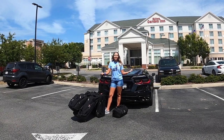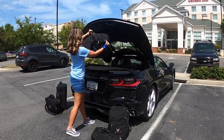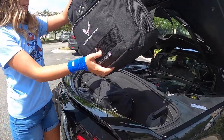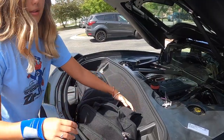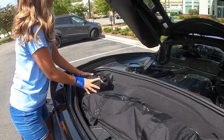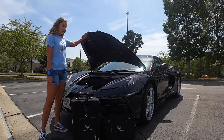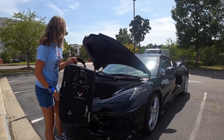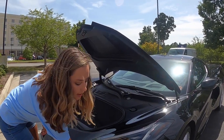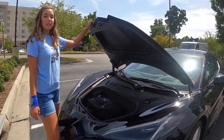Now that we've got the luggage, let's get it in this Corvette. Starting in the rear, we're going to put in our rolling duffles. We can also fit in our backpack and the gear bag. Moving to the front, we can put in our carry-on as well as our briefcase. Make sure if you have your nets in, you take them out so the luggage doesn't get caught.